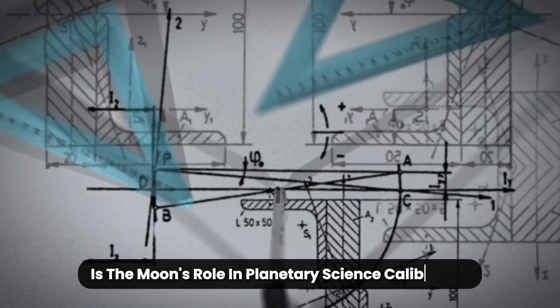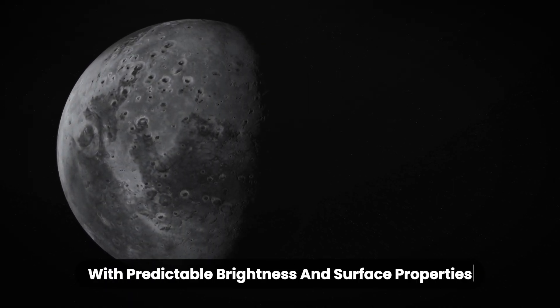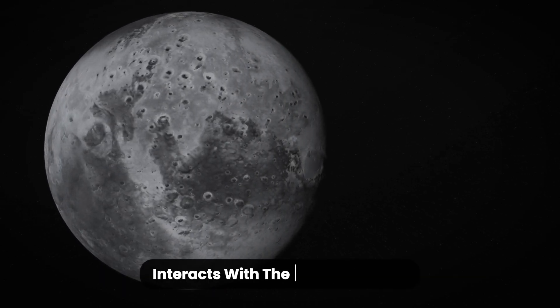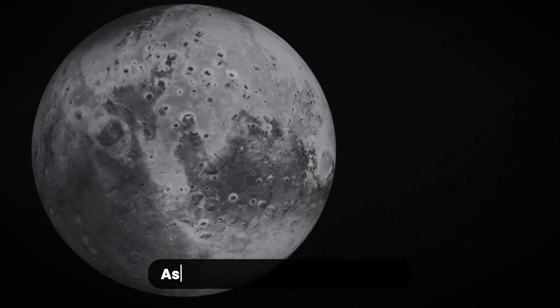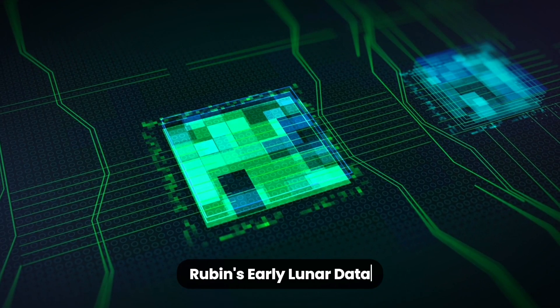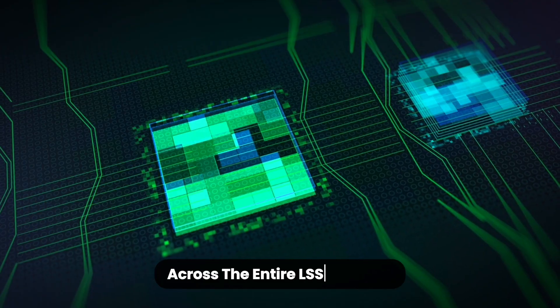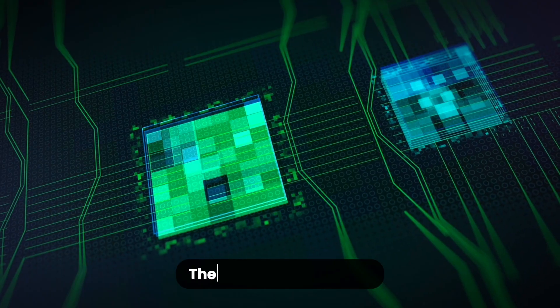A new window into lunar science. One of the biggest revelations is the moon's role in planetary science calibration. Since the moon is a well-understood object with predictable brightness and surface properties, it serves as a kind of cosmic benchmark. By observing how light from the sun and Earth interacts with the moon's surface under different conditions, scientists can fine-tune instruments used to study exoplanets, asteroids, and even dark energy. In fact, Vera Rubin's early lunar data is already being used to improve models of light reflection — known as photometric calibration — across the entire LSST mission. The moon is now helping us understand the rest of the universe.